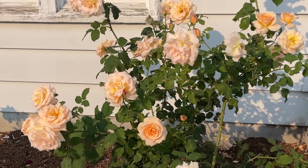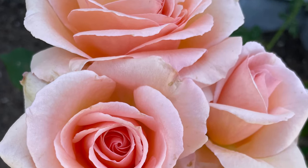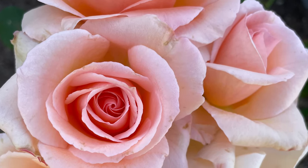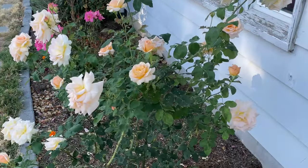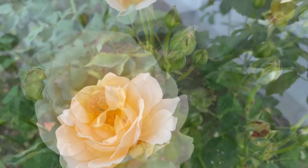This is Apricot Nectar, a grandiflora rosebush. Grandiflora rose bushes grow long stems with grouped flowers on each branch. The Apricot Nectar rose has large flowers that are apricot or peach cream in color.